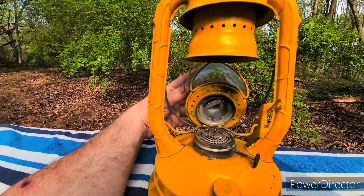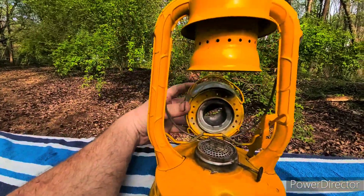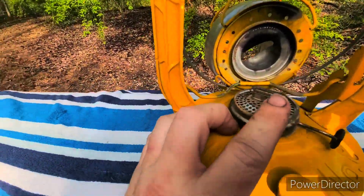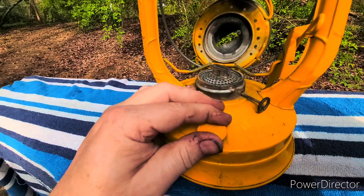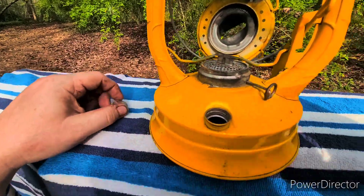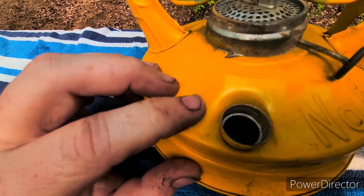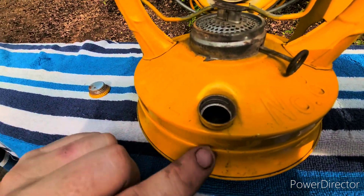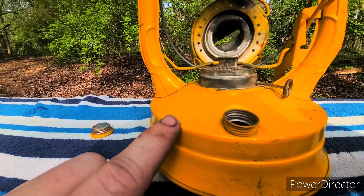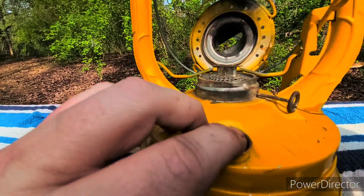I've tilted the globe back and out of the way — it's spring-loaded and fits right up against the bottom of the chimney piece. I've also taken the fuel cap off so you can see inside. If you look down in here, there's actually a space between the top of the fuel tank and the burner. The fuel tank stops here, and you've got all this space for air between the top of the fuel tank and the burner.